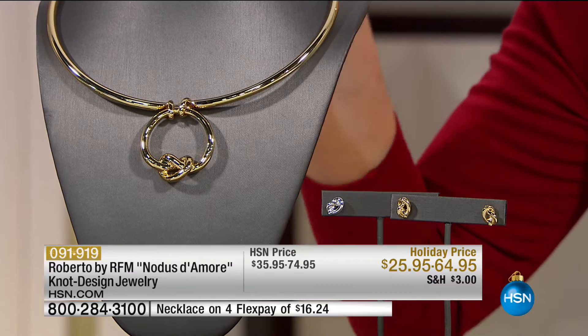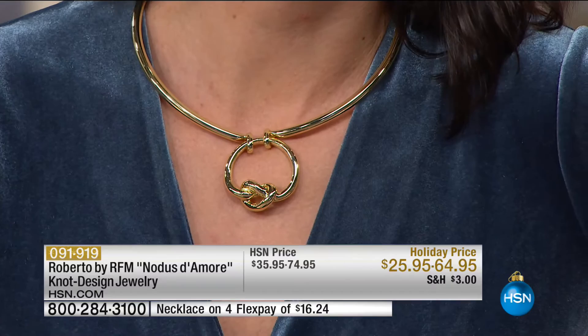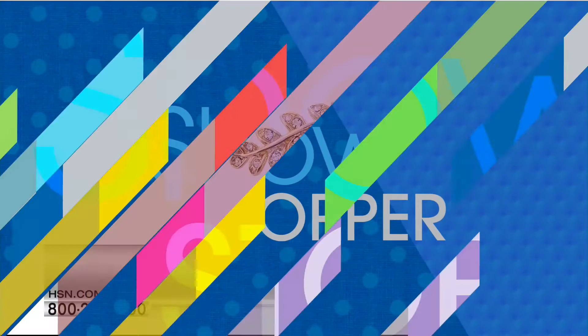We have two dozen remaining in the necklace — two dozen. I hope you get this home and can wear it in time for the holidays, and less than 100 remaining in the earrings in your choice. Also, we have a showstopper. Funnily enough, it goes with our first necklace and bracelet that we presented — this is an ear cuff.